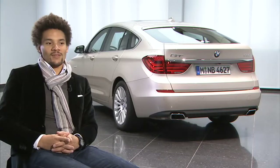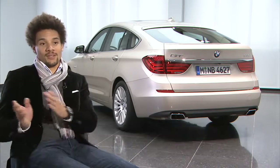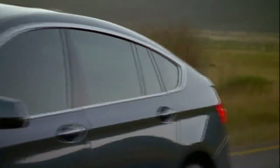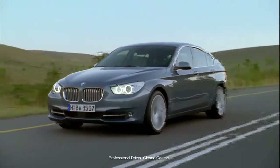For me, Gran Turismo means that you have the ability to travel in a comfortable but as well as a stylish way. Gran Turismo was first applied by Italian car manufacturers and there was a two-seater. They wanted to give the customer more space than in a sports car.